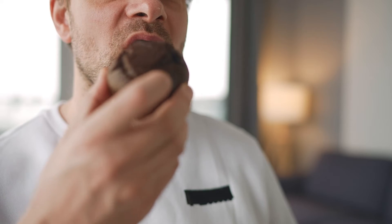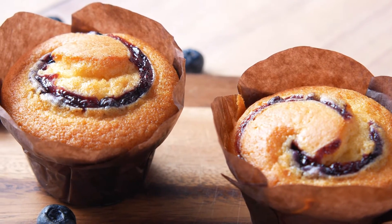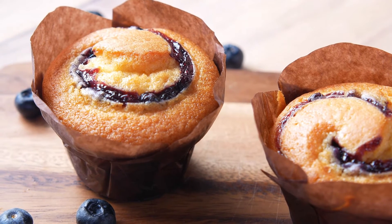Muffins, often mistaken for healthy options, are essentially small cakes masquerading as breakfast items. They're typically constructed from refined flour, vegetable oils, and sugar with minimal nutritional value. Their oversized portions only encourage overconsumption and the potential for diabetes and eye problems.